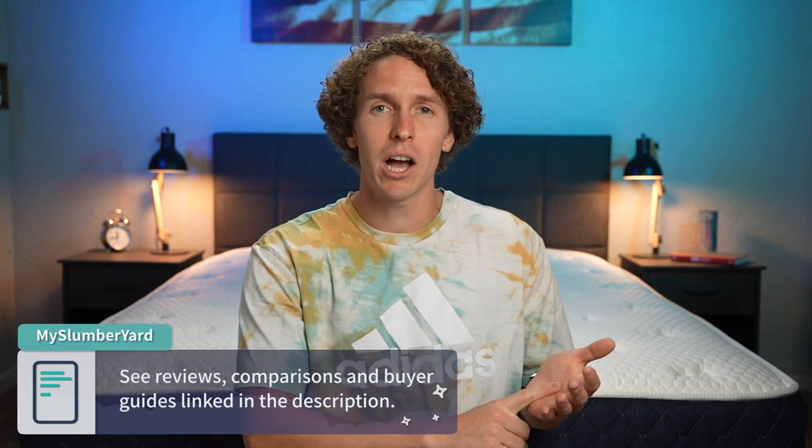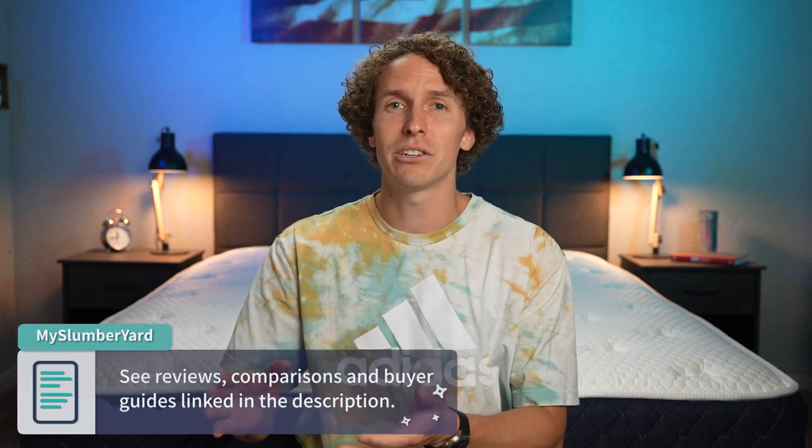Hi there, I'm Wes with the Slumberyard. Over here we talk about all things online beds — we review them, we compare them, and sometimes we just talk about their firmnesses. In this video I'm going to go over exactly that: the Brooklyn Bedding soft, medium, and firm mattresses, touching on how they differ, how they compare, and ultimately which one you should go with.